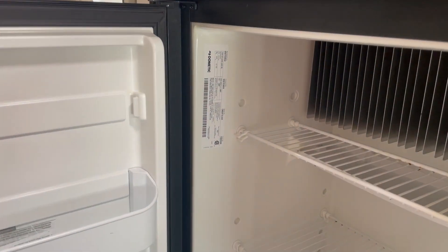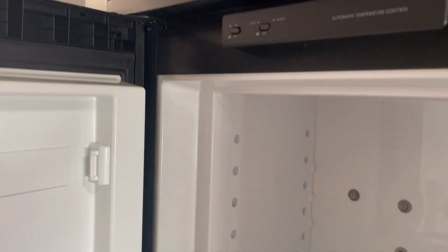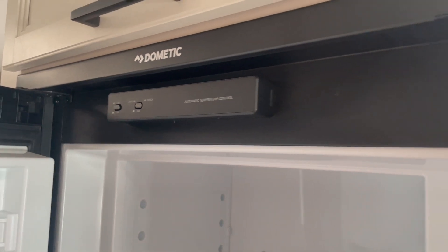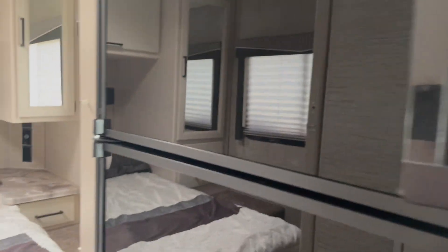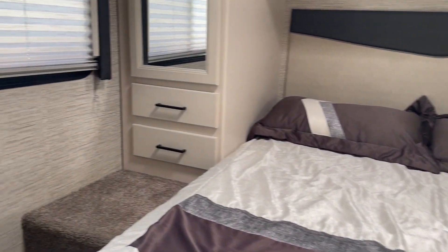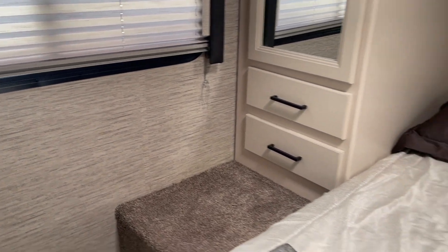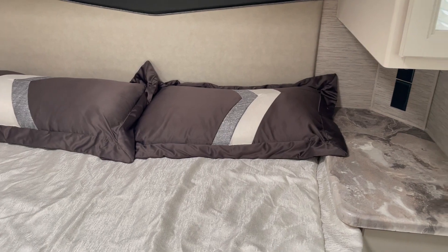I'm old school — I kind of like the dual refrigerator, propane and electric. A lot of the new units are coming with residential electricity power only, but I like the flexibility. One of the most popular features of this coach is the walk-around bed, which makes it very convenient to keep neat and to climb in for two people so you're not climbing over each other.